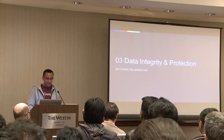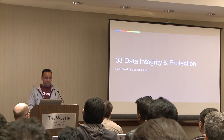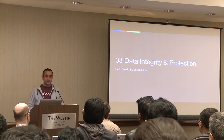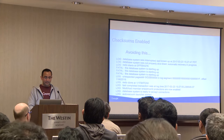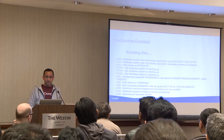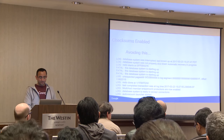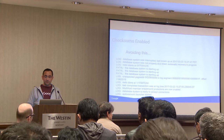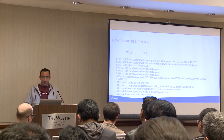On data integrity and protection — probably the most important thing — you want your data to be non-corrupt and in a good state. Of course, you want to avoid your database crashing. Although there are design considerations within Postgres to avoid corruption, things do not always go as expected.